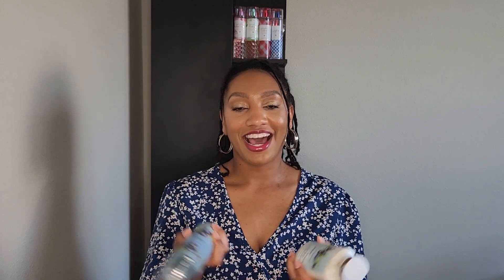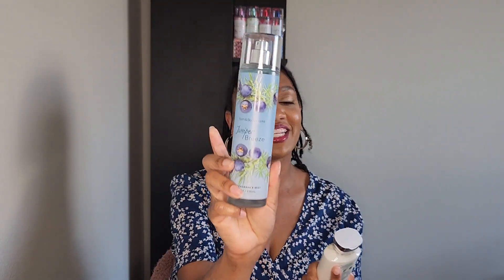Moving on to Bath and Body Works. First, I got a backup of Juniper Breeze — the fine fragrance mist and the lotion — just in case we don't see it for a long time. This has notes of juniper leaves, green apple, blue jasmine, fresh woods, and dewy musk. It smells really good. It kind of reminds me of Beautiful Day because of the green apple note. To me it almost smells like hairspray in a good way, with some woodsiness in the background. I really do like this one.